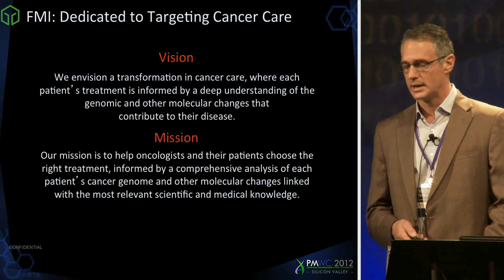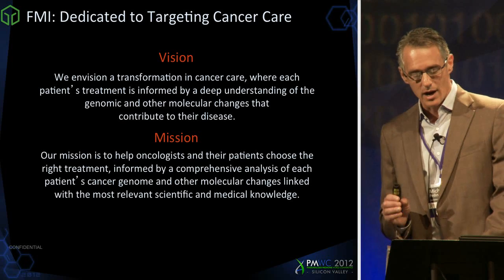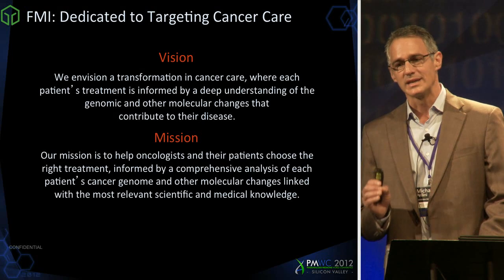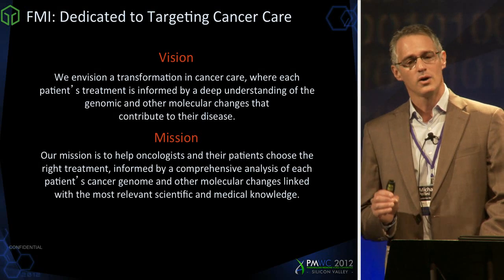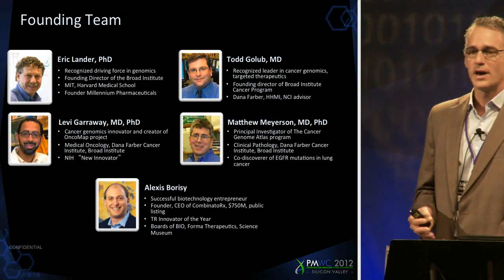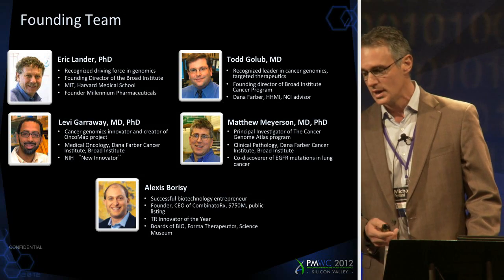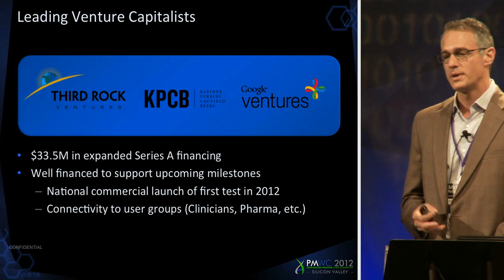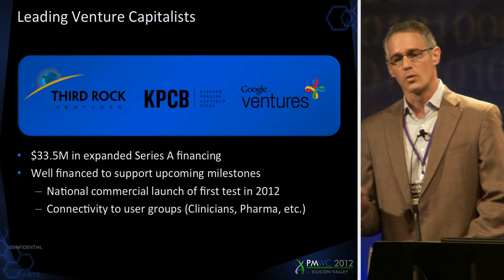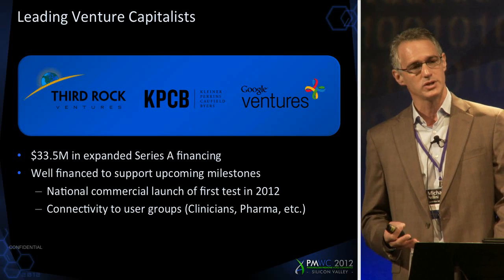Foundation Medicine is a molecular information company, and our mission and vision all relate to our desire to have a significant positive impact on patient-centered cancer care. Our founders are really some of the pioneers in cancer genomics and cancer biology. The investors we have behind the company — Third Rock Ventures, Kleiner Perkins, as well as Google Ventures — are wonderful financial investors, but I always make the point that they are, in fact, strategic investors.